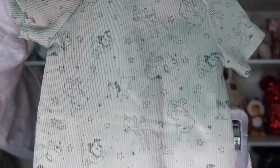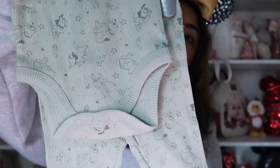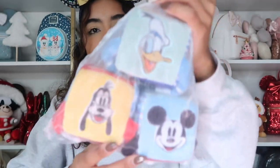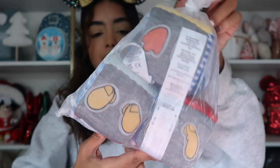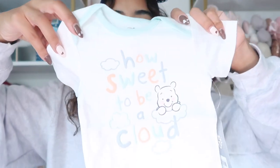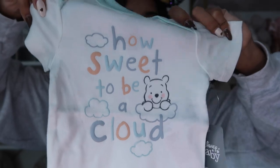My mom is actually having another baby — I'm going to have a baby brother! We're throwing her a baby shower this weekend, so I picked out some items from Shop Disney. Here's one of the outfits — it's this little green one with animals on it, and Dumbo is on it, adorable! It's a bodysuit with pants. I also got some little toys that make noise. They also had a Winnie the Pooh set which was really cute. And one more outfit that says 'How Sweet to Be a Cloud' with Winnie the Pooh — so cute!